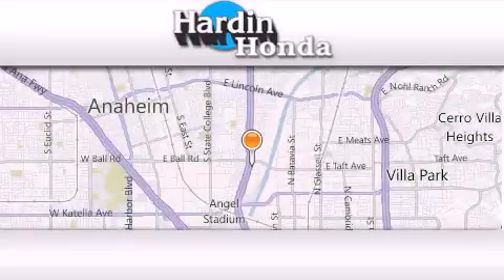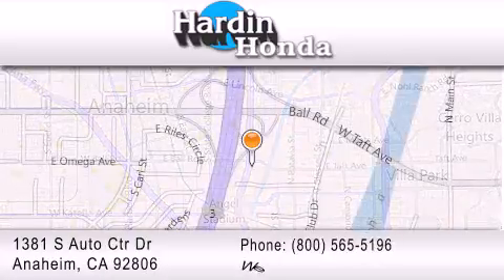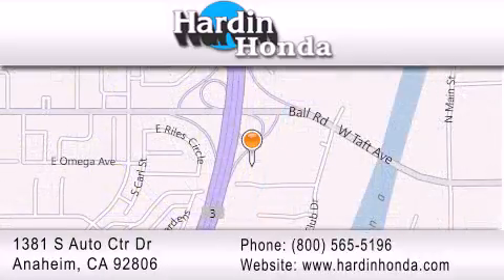Thank you for considering Hardin Honda for your next vehicle purchase. If you have any questions, please visit our website, give us a call, or stop by our dealership. We are conveniently located at 1381 South Auto Center Drive in Anaheim. Thank you.